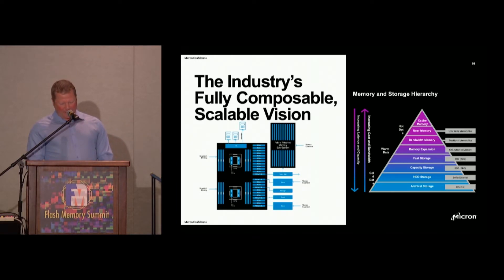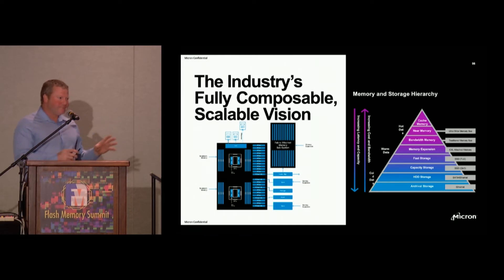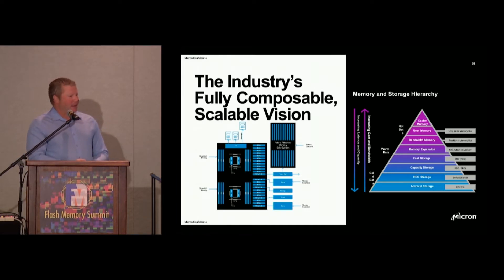CXL basically allows you to dial up the right combination of compute and memory in the right place at the right time. This promise of disaggregation and composability we think becomes real. The software is what glues it all together, so we've got to make sure we're not taking our eye off the ball from that perspective — but this is a very interesting and critical item that CXL enables.